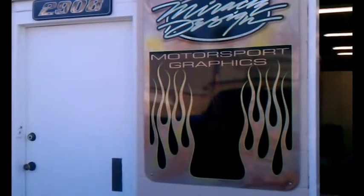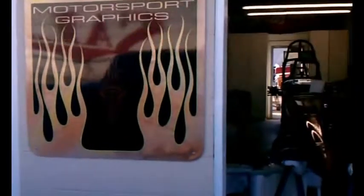Here we are, Santa Ana, California. We've got Miracle Designs, Motorsport Graphics. Man, they've got some interesting things going on here.